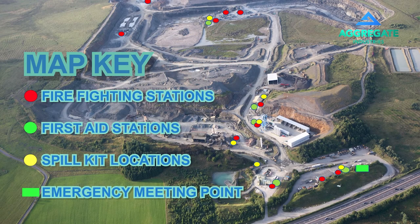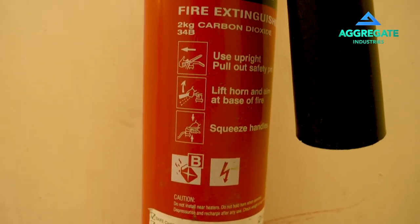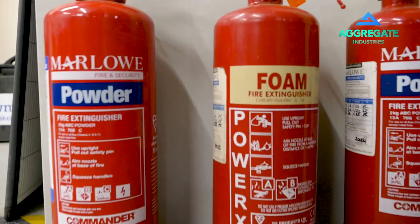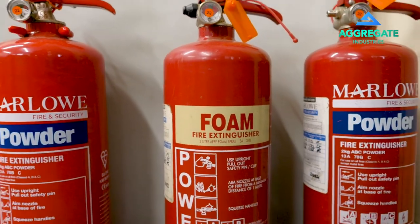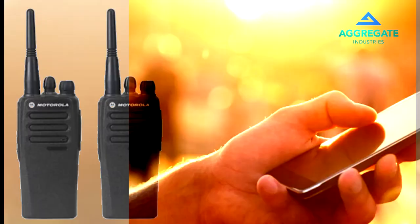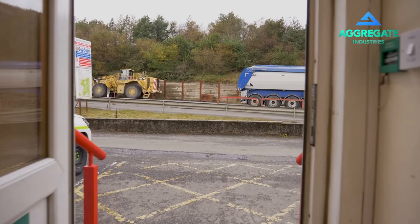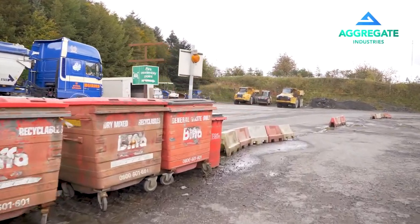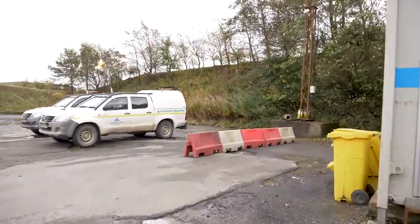Fire extinguishers. Here on the site map, we have clearly marked locations of all of our fire extinguishers located around the offices, canteen and quarry site. They should only be used by trained persons on small fires. If you discover a fire, raise the alarm immediately by the quickest means possible. Once you have raised the alarm or hear a fire alarm, please move safely to the emergency assembly point in the overflow car park.